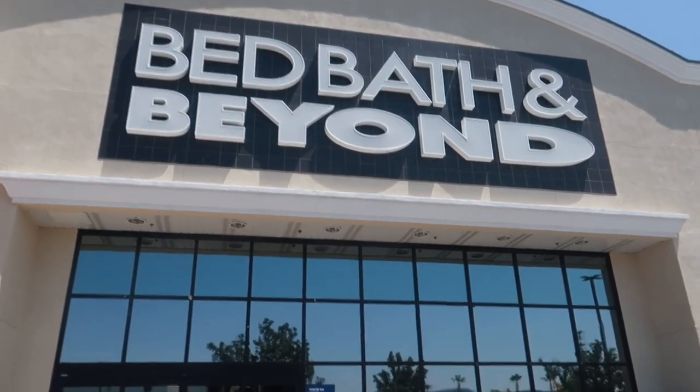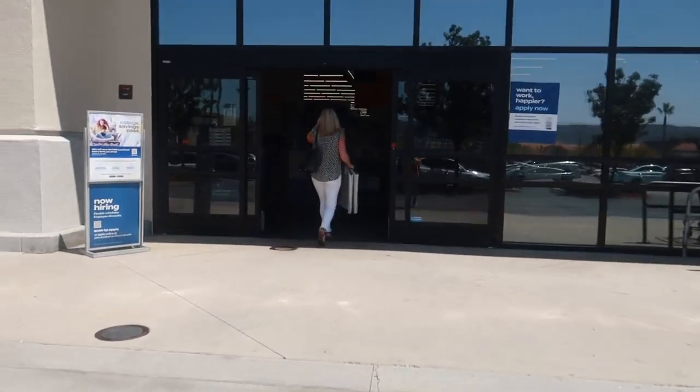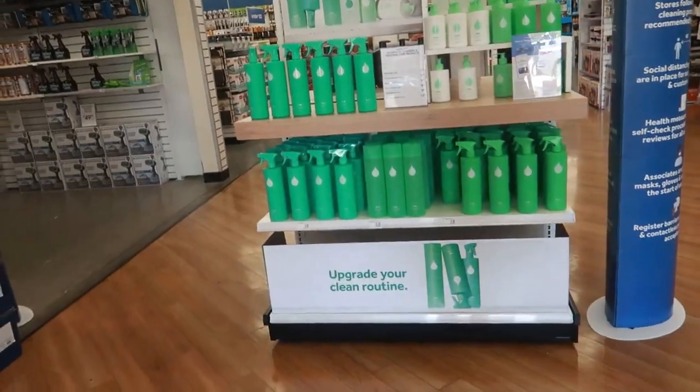Hey, my pretties, welcome back! We are getting ready to go inside a Bed Bath & Beyond. There are a few things I'm looking for — hopefully they have it — and then we'll see what else they have.